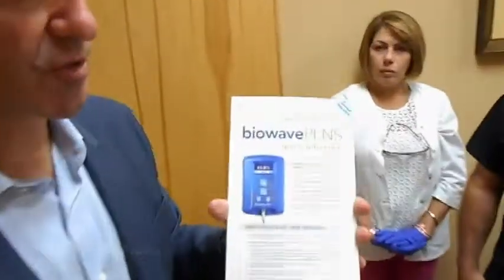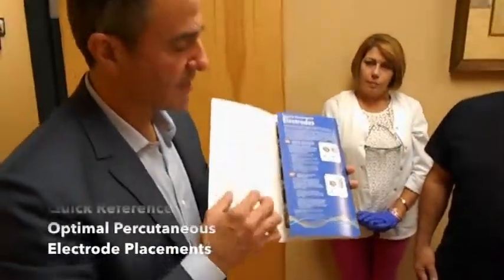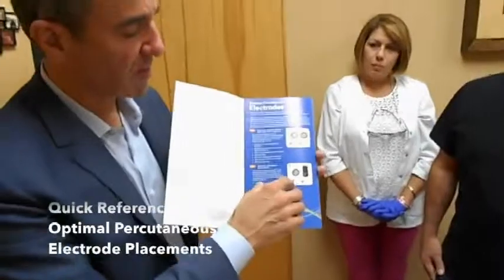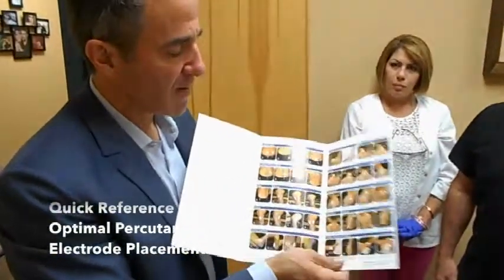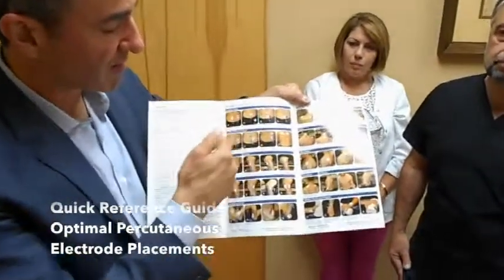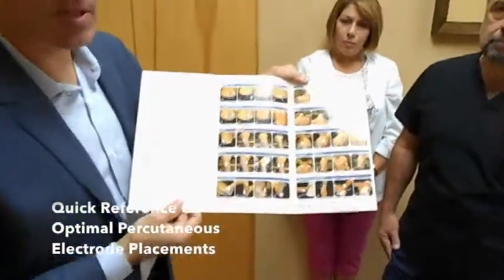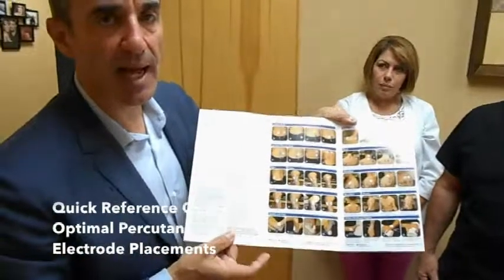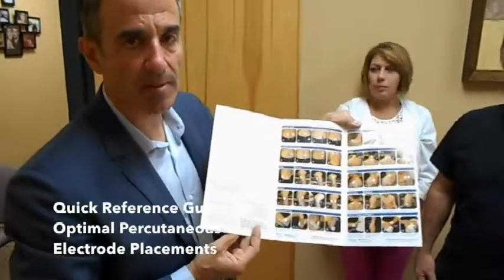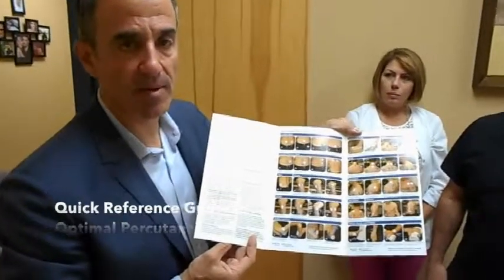There is a quick reference guide for BioWave PENS treatments used as a teaching tool when a new customer is set up. The guide shows the B-set percutaneous electrodes and the E-set percutaneous electrode, and includes 40 photos for all the different parts of the body that can be treated — ranging from lumbar to thoracic, cervical, and extremities. It serves as a cheat sheet to allow healthcare providers to come up the learning curve very quickly and makes this a very easy-to-use treatment modality.